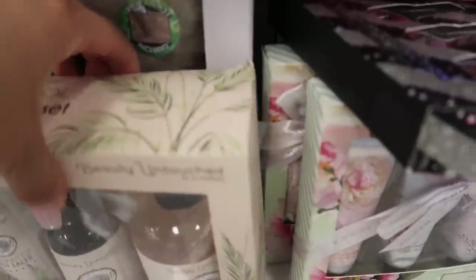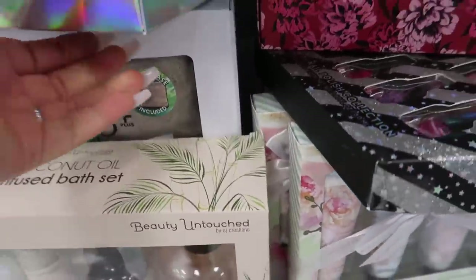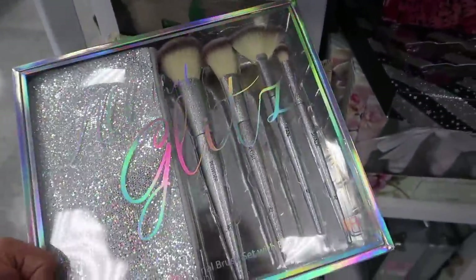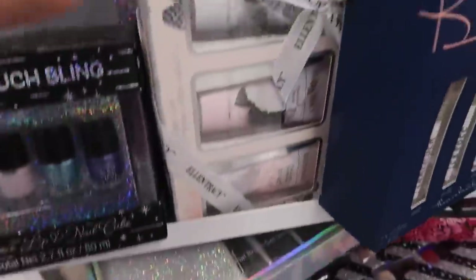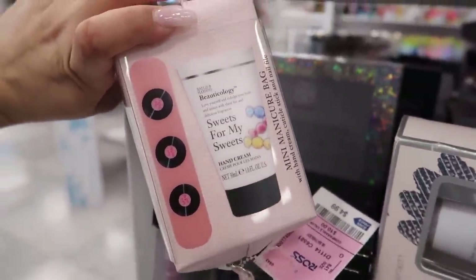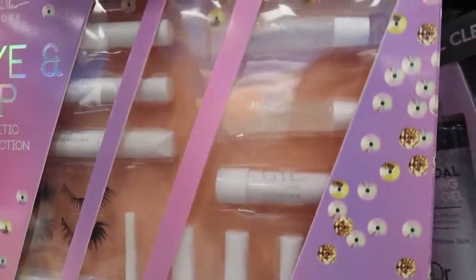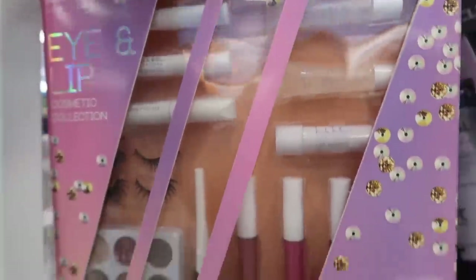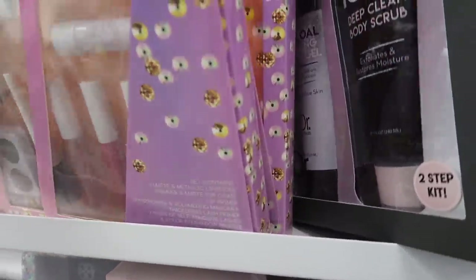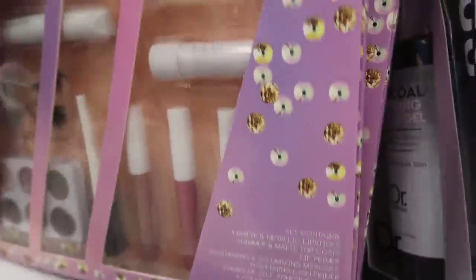They have the Hemp brand they sell at Ulta — a six-piece lotion set. They have this All That Glitz brush set with the bag for only $12.99. And this 'Sweet for My Sweets' hand cream — the packaging is so nice. They have a Nicole Miller eye and lip set for $12.99. I have to be careful putting things back because it's like a Jenga in here — everything's going to collapse.